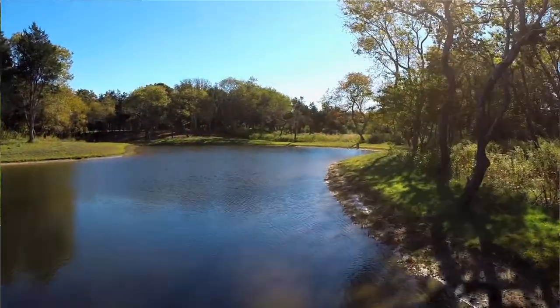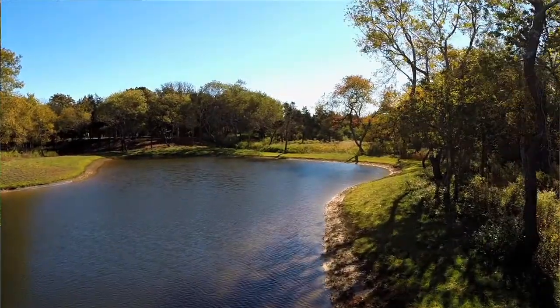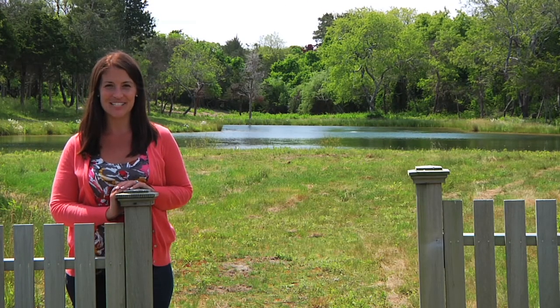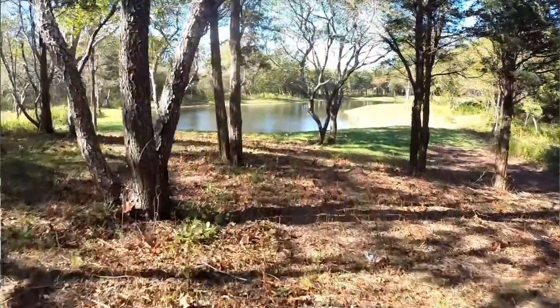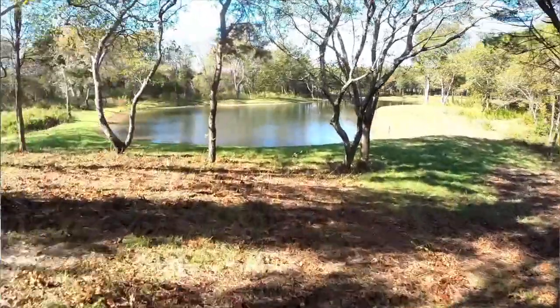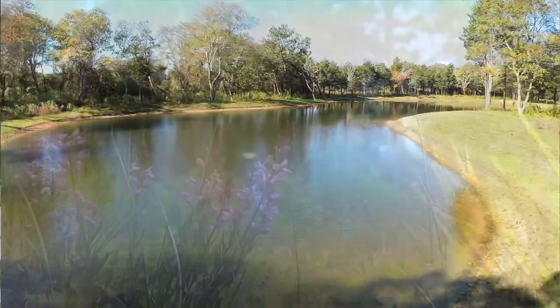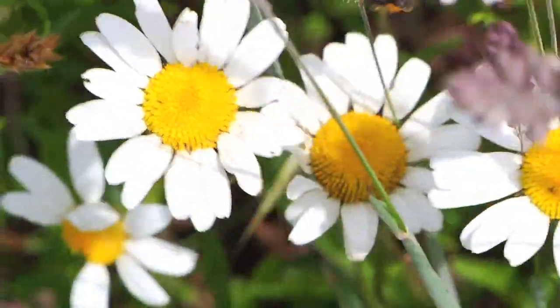Another unique feature of Nora's Meadow is that the home sites already have approved septic plans, making them a great multi-generational vineyard investment with room to grow as your family does. In addition, town water and underground utilities are in place, and the sites can accommodate an in-ground pool. Carefully crafted association covenants have been put in place to preserve the unique character, integrity, and value of Nora's Meadow for current and future generations.